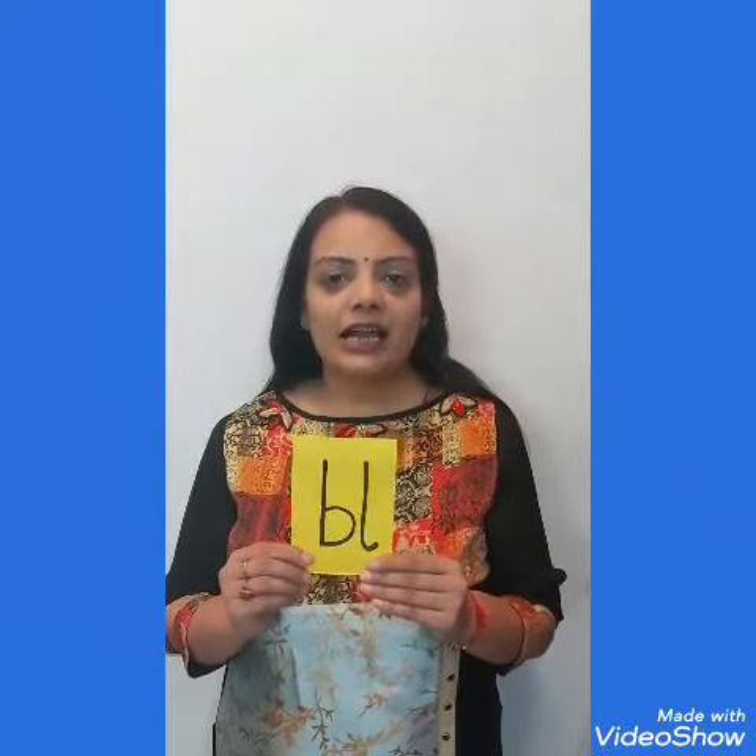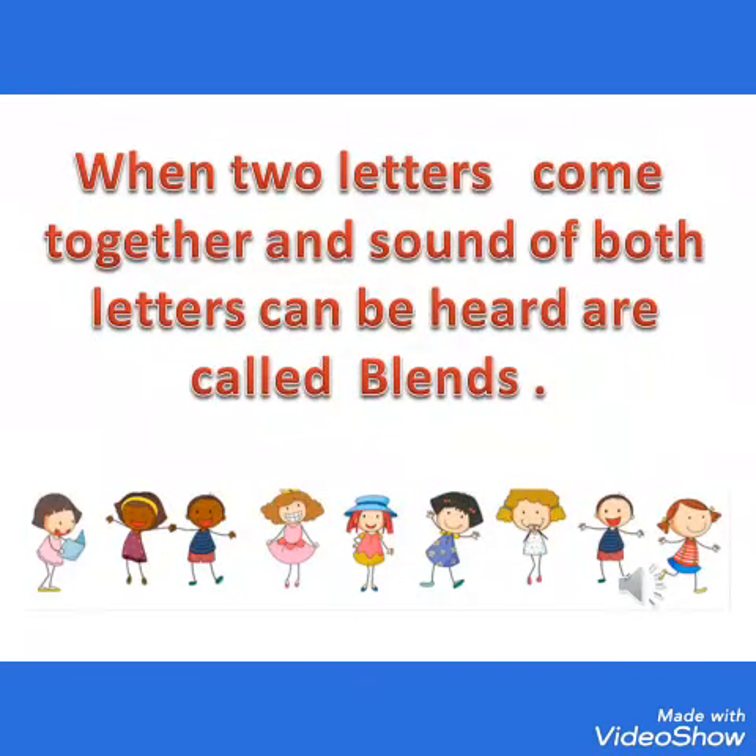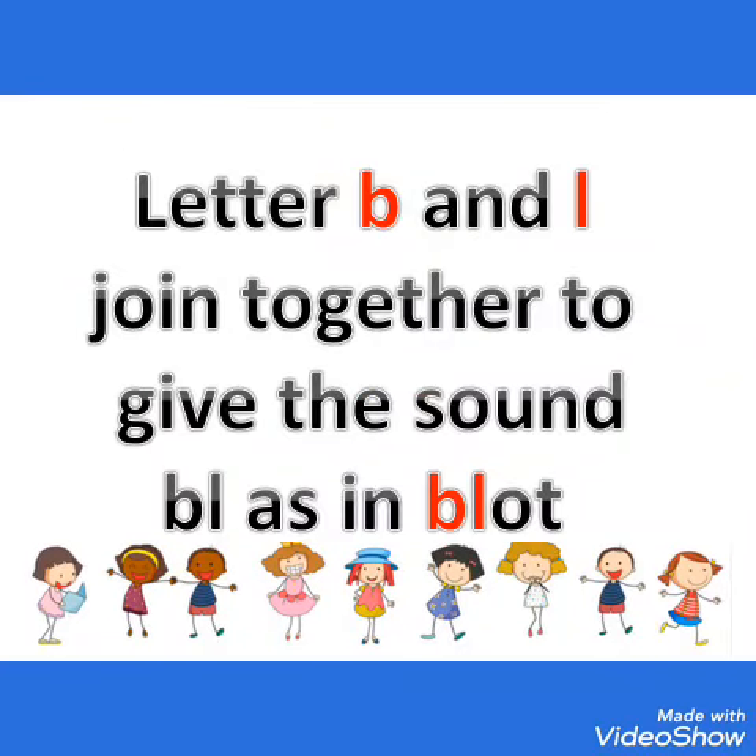So today we are going to learn about our first blend, BL, which gives the sound BL. So let's learn about this. When two letters come together and the sound of both letters can be heard, they are called blends. Letter B and L join together to give the sound BL, as in BLOT.